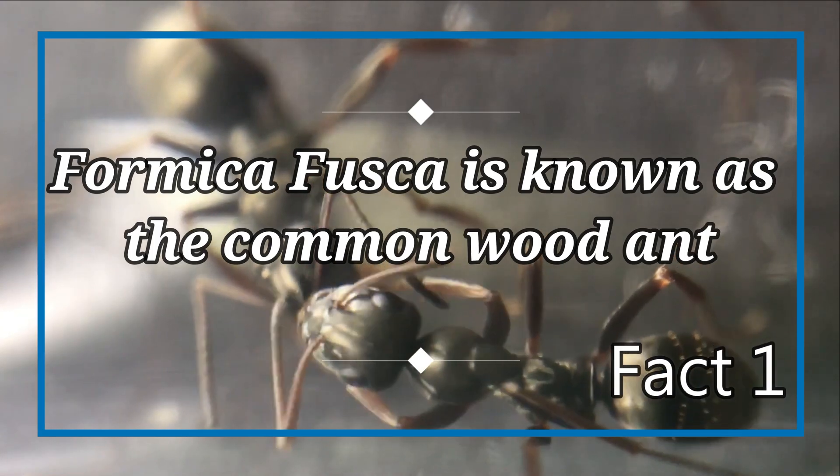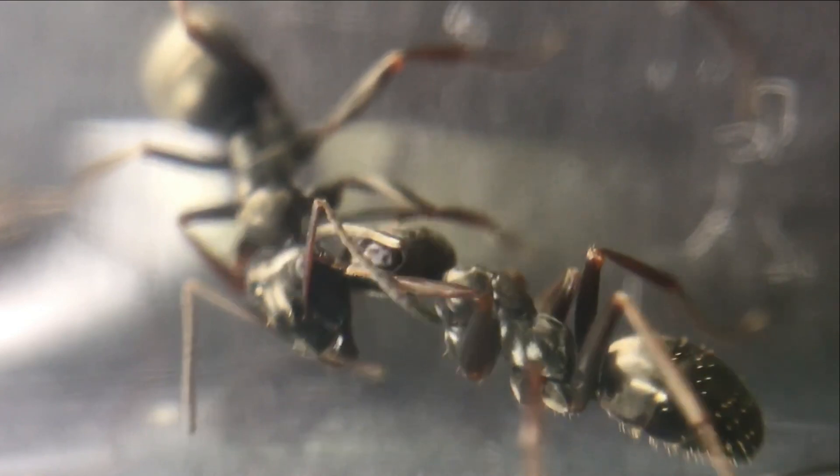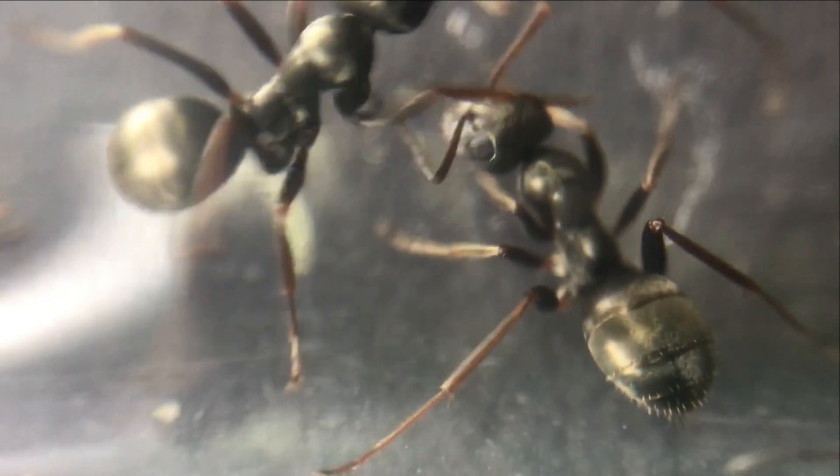Fact number one: Formica fusca is known as the common wood ant. This species is known to live in woods, and not to be mistaken for the carpenter ant, which are Camponotus species. These ants have also been named thatching ants, which refers to the species of wood ant known as Formica obscuripennis.